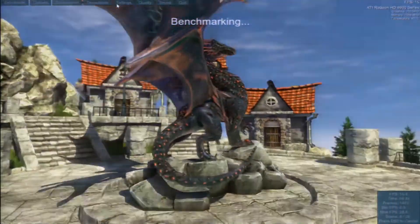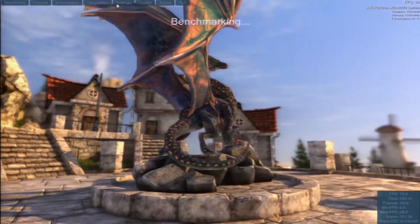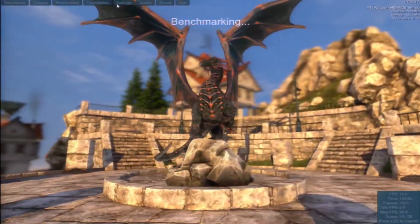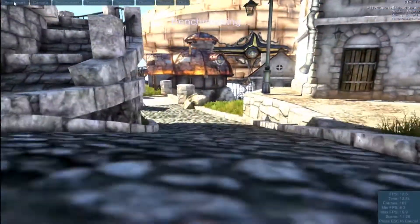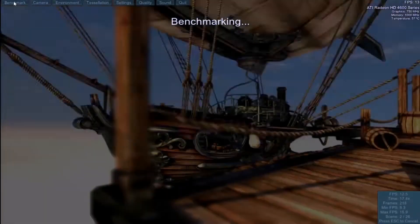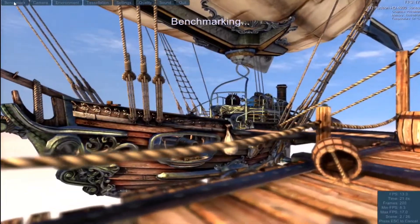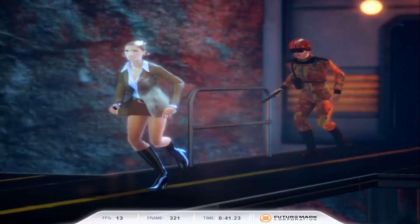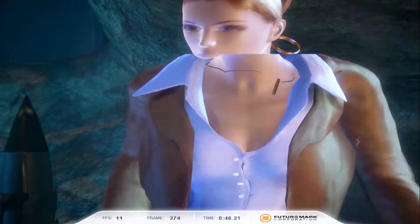We'll start with a couple of benchmarks. Unigine Heaven initially scored 414 with an average of 16.4 FPS. This benchmark caused temperatures to soar to 90°C, so I applied fresh thermal paste and tried again. Temperatures dropped to around 75°C, though the frame rate also dropped to an average of 15.2 FPS — however, we did see a higher minimum. Next, 3DMark Vantage, a DirectX 10 benchmark, gave us a score of 3,561 with a GPU score of 2,796.